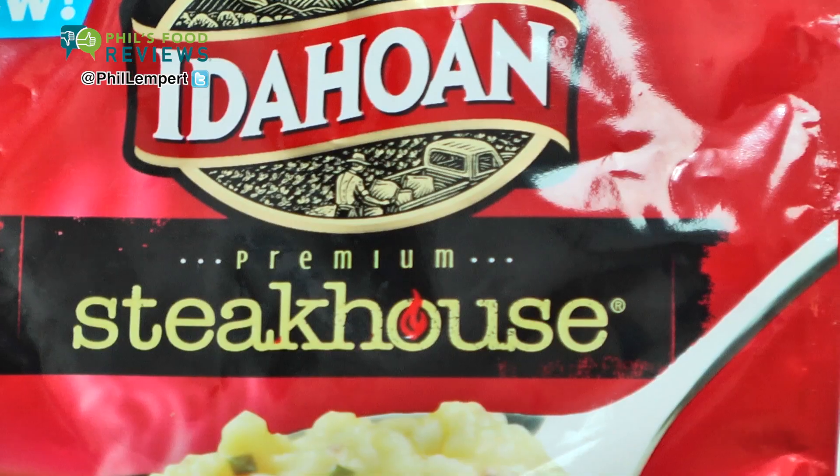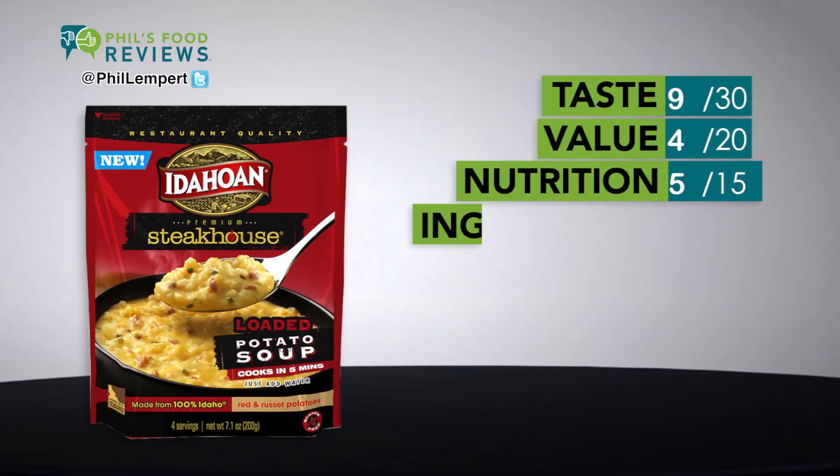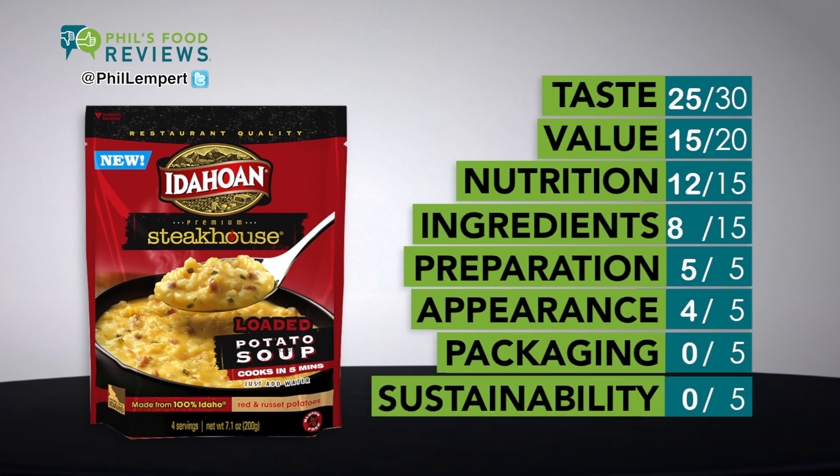Idahoan Steakhouse Loaded Potato Soup — it's a mess! Now this is very easy and very tasty. It's made from 100% Idaho red and russet potatoes. All you have to do is add boiling water and mix. One cup — the package makes four cups.